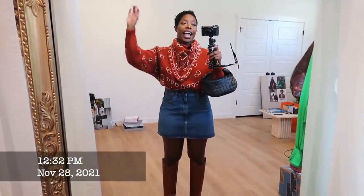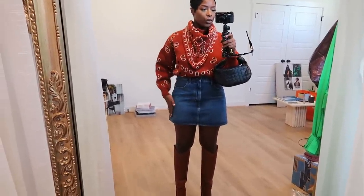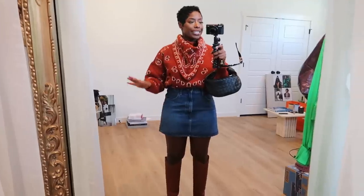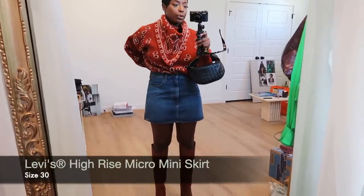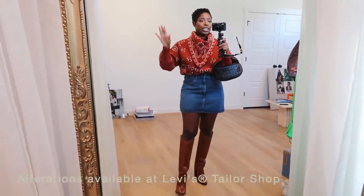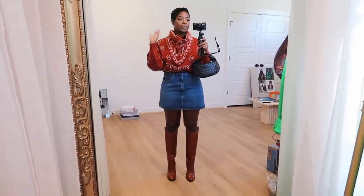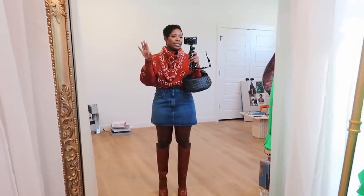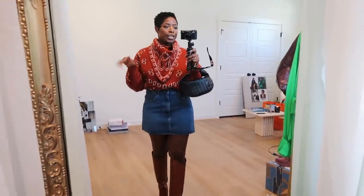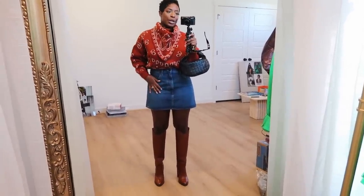The denim skirt is from Levi's — I was so excited when I saw it on the website. I love an A-line skirt and that's how this is cut, so we have room in our hips. I always size up in skirts at least one or two sizes. I sized up two and it's a bit big in the waist, so I'm getting mine taken in. I got a 30 and I'm typically a 28, so a 29 would have been fine — size up one. I think it's called the 70s High Rise Skirt. Super cute, perfect medium-tone denim color.